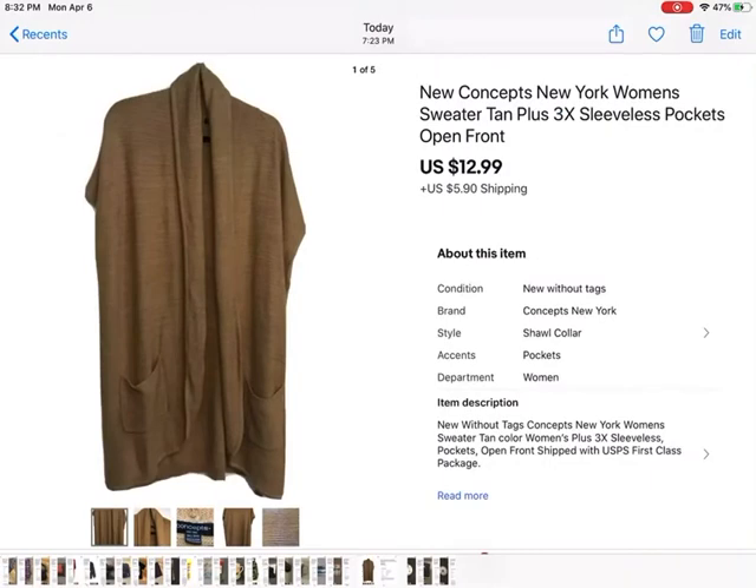This is a New Concepts woman's sweater. I actually bought this for me and it was just humongous and too big, so I never even wore it. I hung it up in my closet and went through my closet not too long ago to pull some stuff out, and this sold for $12.99. It was brand new.